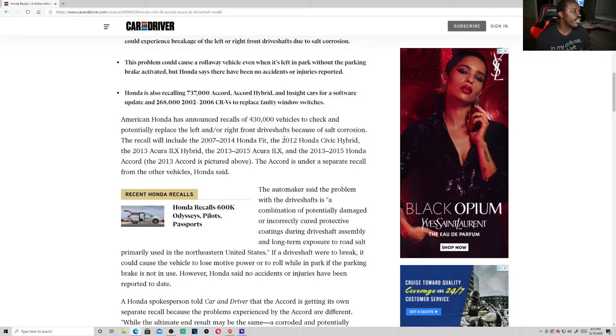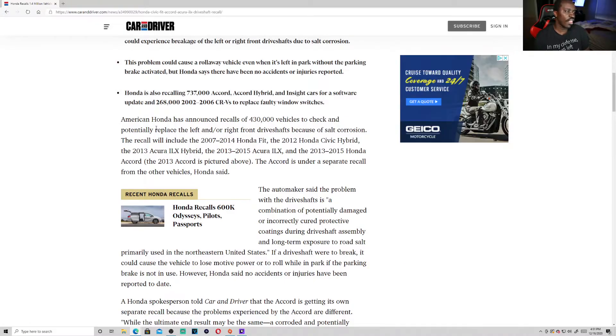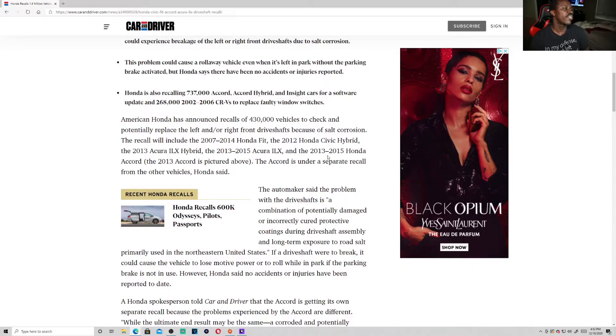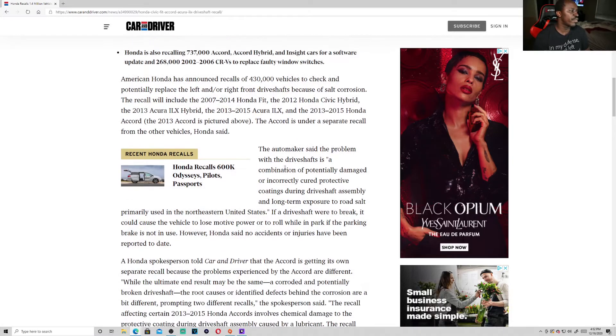American Honda has announced recalls for 430,000 vehicles to check and potentially replace the left and right front drive shafts because of salt corrosion. The recall will include the 2007–2014 Honda Fit, the 2012 Honda Civic Hybrid, the 2013 Acura ILX Hybrid — I didn't know the ILX came in a hybrid — the 2013–2015 Acura ILX, and the 2013–2015 Honda Accord. The 2013 Accord is pictured above.